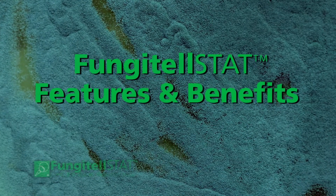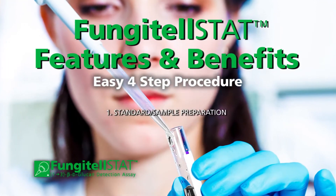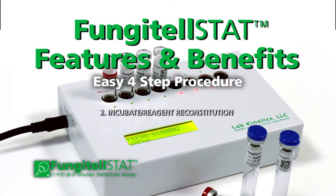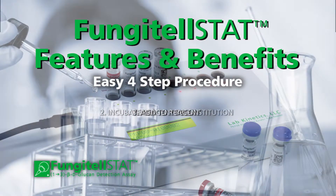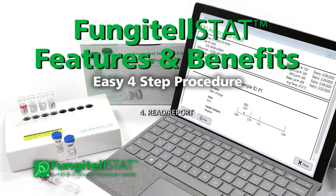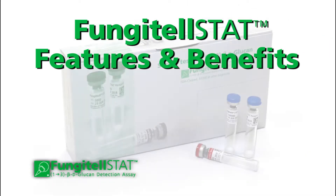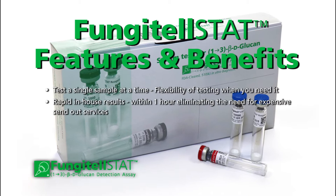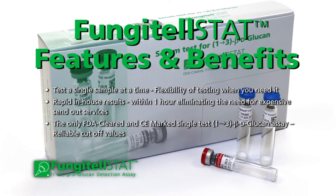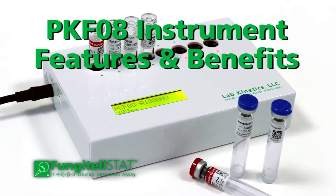The Fungitelstat platform offers an easy four-step procedure: standard sample preparation, incubation and reagent reconstitution, addition of reagents, and reporting. You can test a single sample at a time, receive rapid in-house results, and utilize the only FDA-cleared and CE-marked single-test 1,3-beta-d-glucan assay.